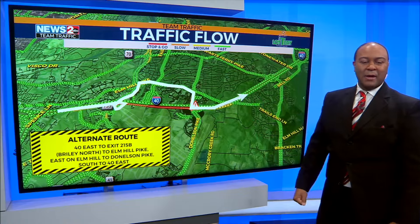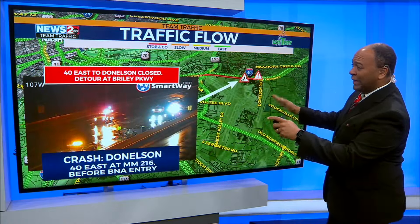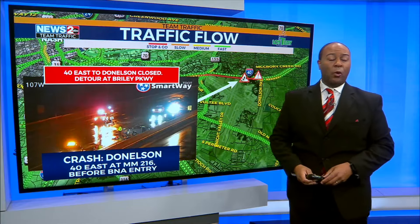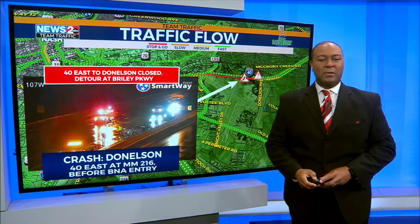It's about a five to seven minute detour around this particular spot. Again, this crash on 40 eastbound is closed right before you get to the BNA entry, and that's going to lead to a detour using Briley Parkway.